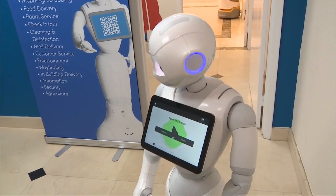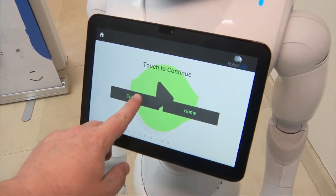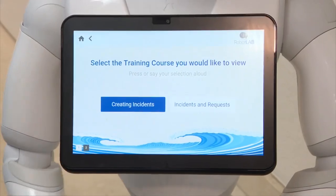Robots like Pepper can be found at hotels or conventions to help provide directions or tourist information. Cities like Fort Lauderdale are even using robots to help run training courses for city employees.